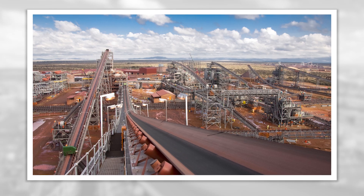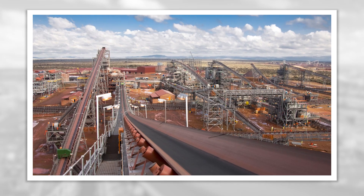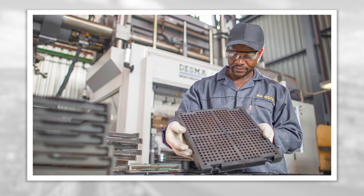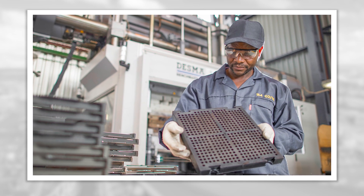Global iron ore producers recently challenged the manufacturers of rubber screen media to develop a solution that negates the risk of fires associated with hot work on screen decks.